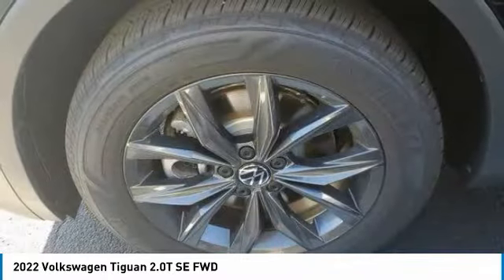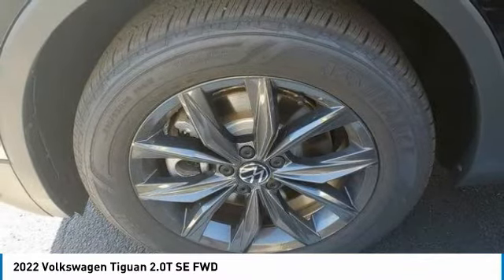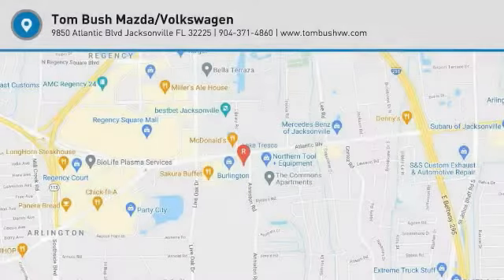Heated mirrors, aluminum wheels, wheel locks, rear spoiler. Take this vehicle for a spin and see why so many shoppers are now proud owners.